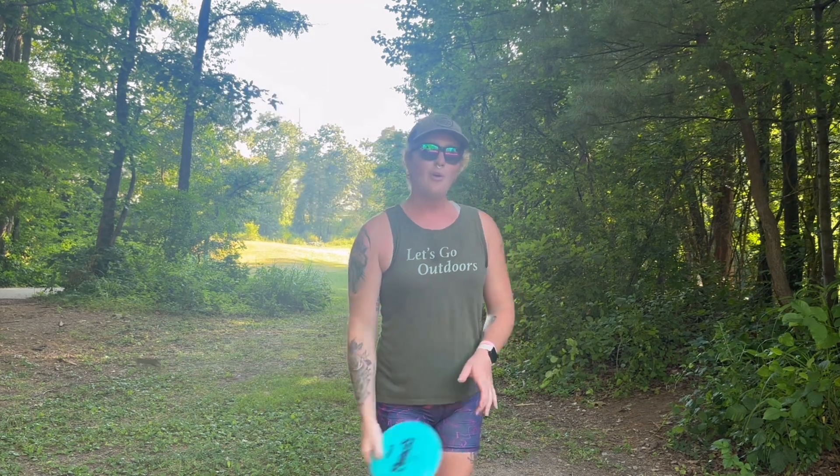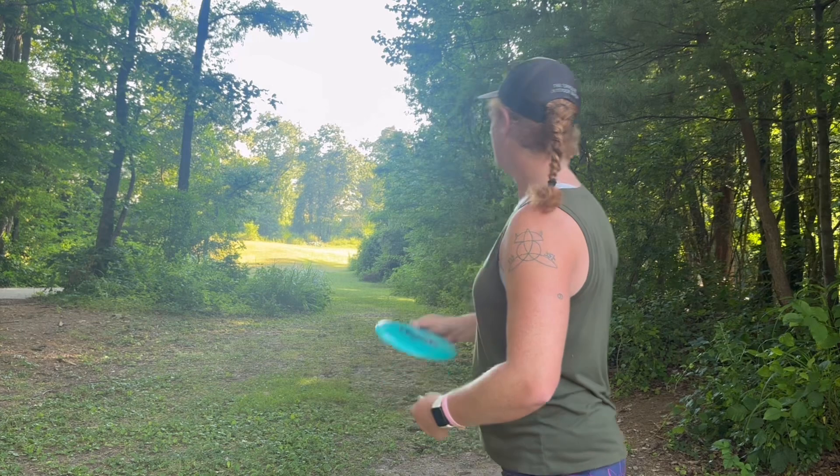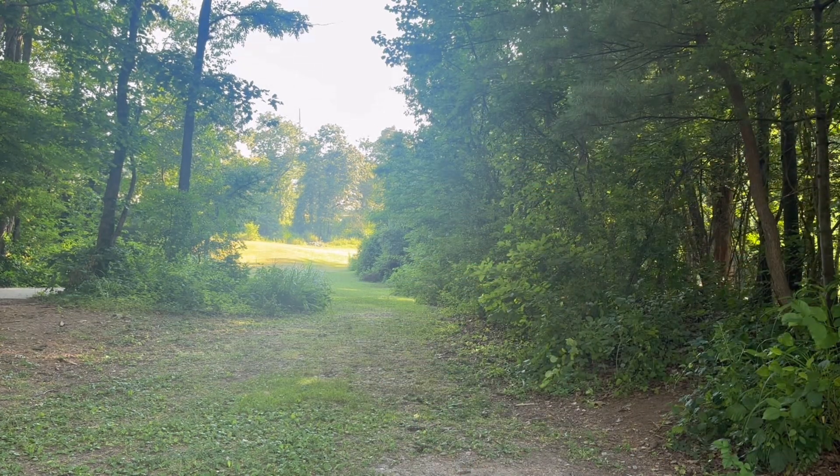Hole 12 is tricky because with this pin placement and a mid-range, I don't know if I can get far enough to have a chance for a birdie, but I'm going to try. Going with the Peach — try to throw it as flat as possible so that it turns that whole portion of its flight. It's going to be amazing if I hit it; I really hope I can.